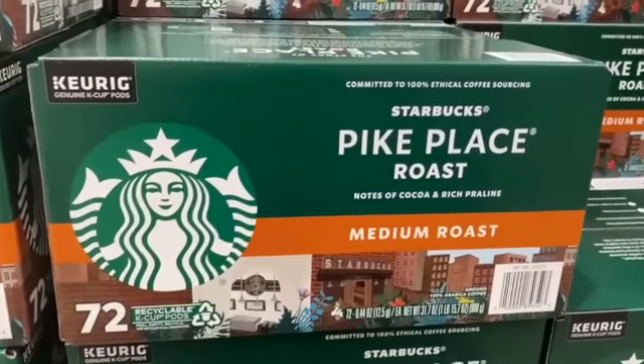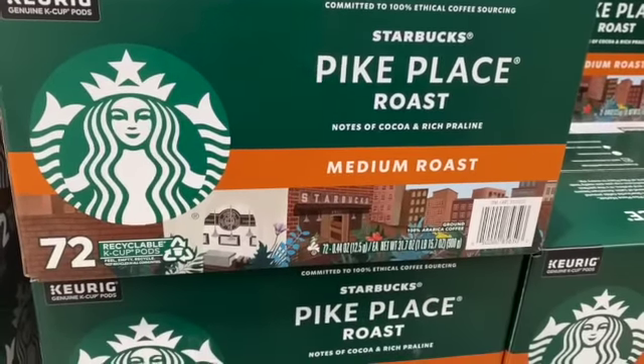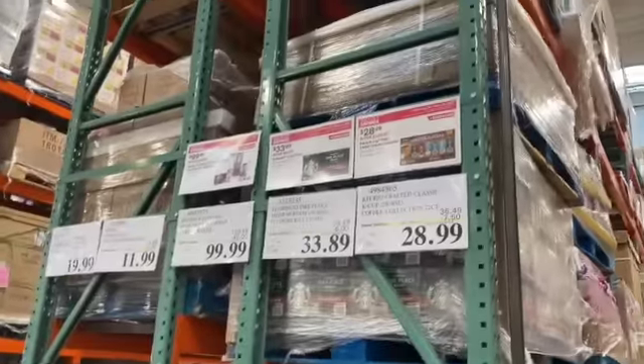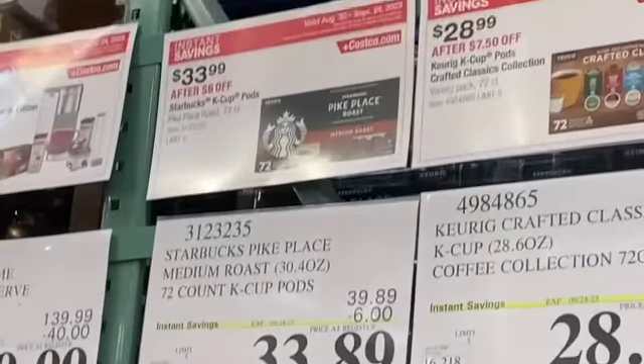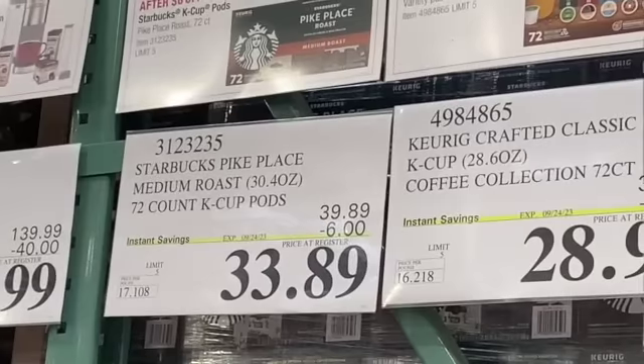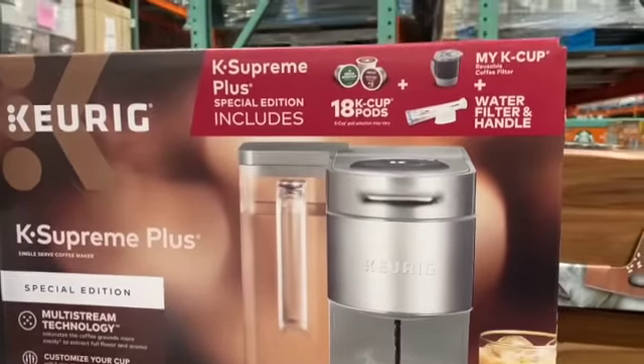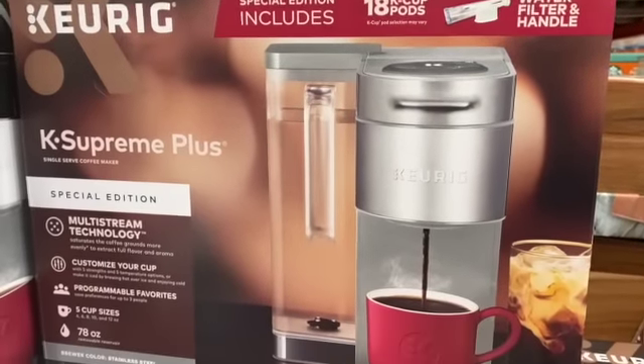72-count K-Cup Pods Starbucks Pike Place Medium Roast, $39.89, take $6.00 off, $33.89.